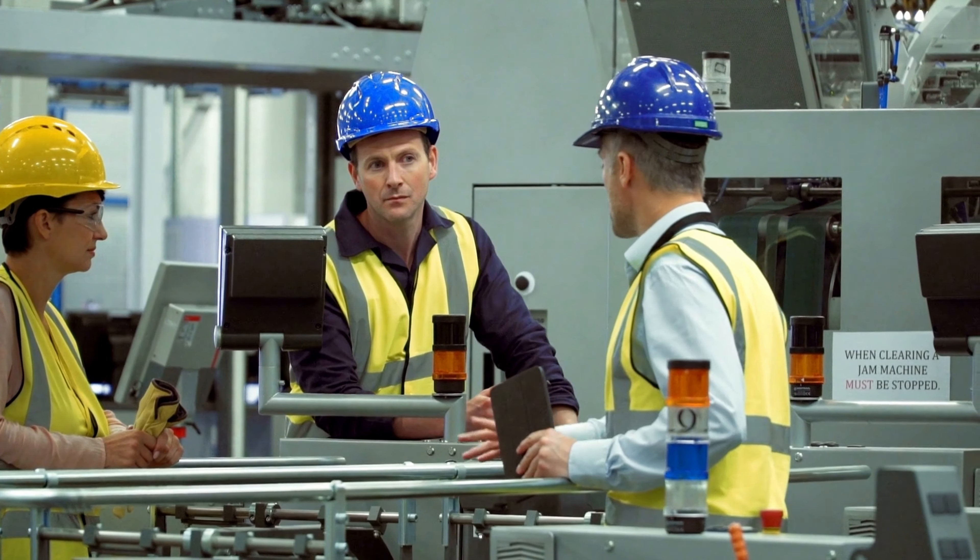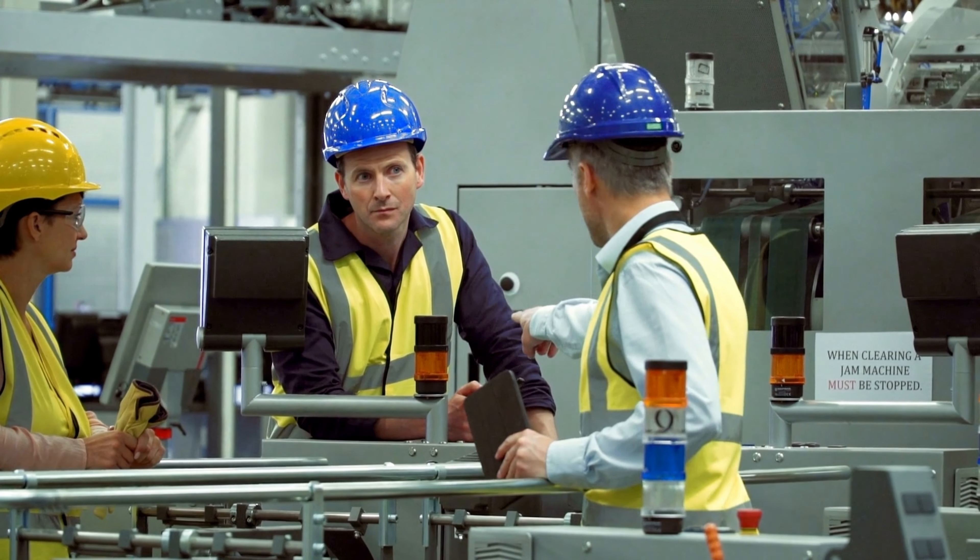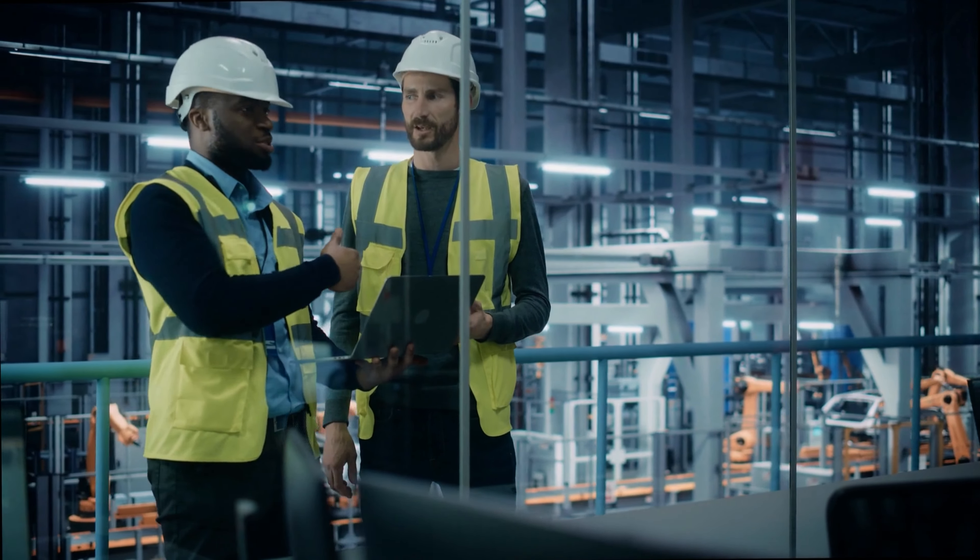High labor costs in Hawaii also mean many technological investments appear out of reach. While investing in automation technologies long-term can help reduce labor costs, many manufacturers are unable to justify the high upfront costs. The shortage of skilled labor in Hawaii also makes it challenging to operate and maintain new technology systems. However, despite these significant barriers to entry, technology is still the way forward. As innovation soars and technology continues to evolve, solutions have gotten more compact, easier to use, and even less expensive.